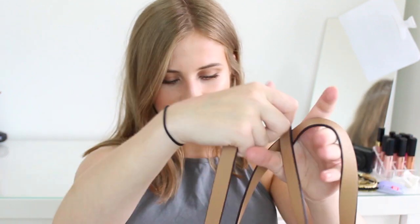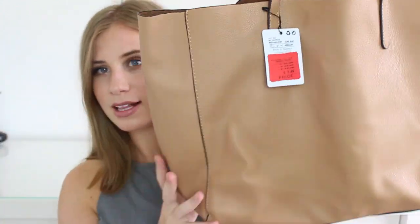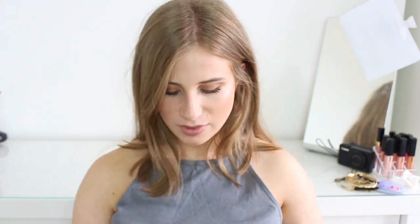Next we went into Mango — we don't have a Mango near where we live, so I really like going there when I visit Bristol. This bag was originally around £25 and was reduced to £7.50, which I couldn't believe. It's just a tan tote shopper bag, but it's beautiful and so squishy. It has one pocket on the inside. I absolutely love the color and I think it'd be really good for summer.